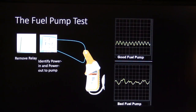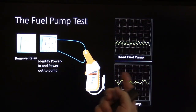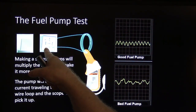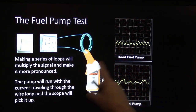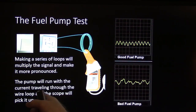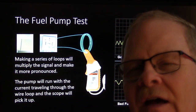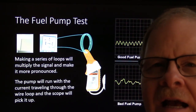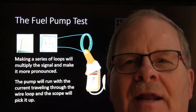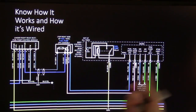Use a multiplier for a good sample: wrap a wire several times around and run the pump current through this wire loop. This makes the pattern more pronounced on your amp probe. The pump runs with the current traveling through the wire loop and the scope picks it up, giving you a clear pattern. If you've got an inductive current meter, you can also read the actual amperage — if the pump is only pulling one and a half amps, it typically means you're out of gas; four to eight amps means it's pumping fuel.